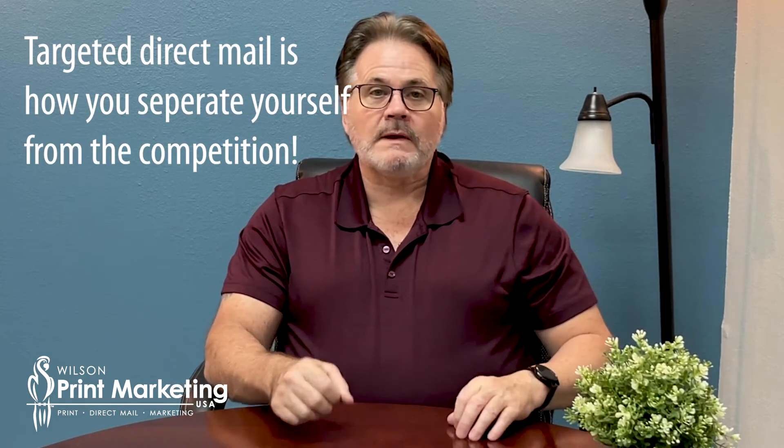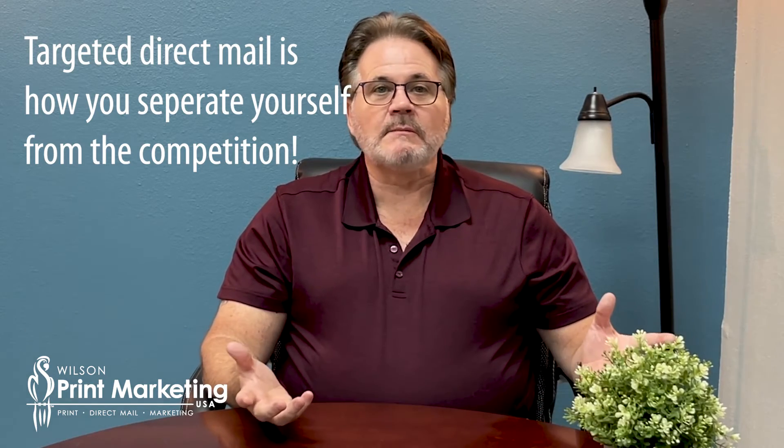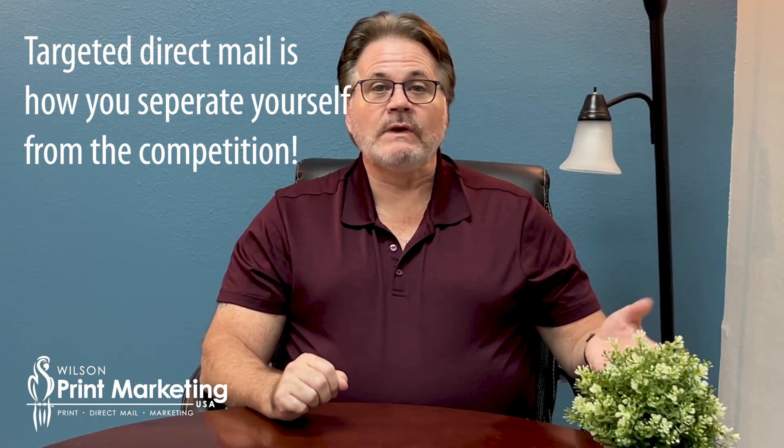So how do you compete with a bigger business? Direct Mail Scout answers that question because we use targeted direct mail — it goes directly to the person you want to reach. Everybody in America has a mailbox and the post office delivers the mail reliably five, six days a week. After you get the mail, that's where the second part of the Direct Mail Scout campaign kicks in with Google and Facebook.